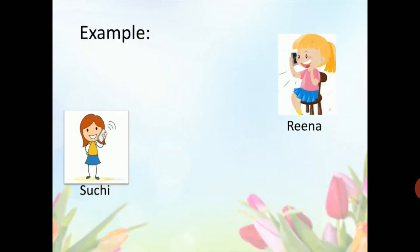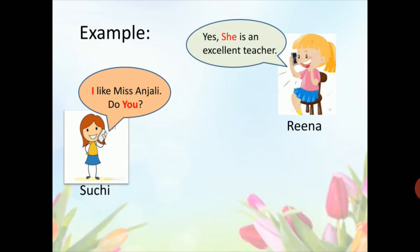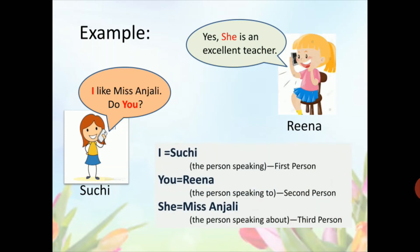This example will help you understand first person, second person, and third person. Suchi and Veena are two girls. Suchi said, 'I like Miss Anjali. Do you?' Veena replied, 'Yes, she is an excellent teacher.' Here, Suchi is the first person because she is speaking, and Veena is the second person because she is listening. They both are talking about Miss Anjali — third person. The pronoun 'I' is used for Suchi (first person), 'you' is used for Veena (second person), and 'she' is used for Miss Anjali (third person).